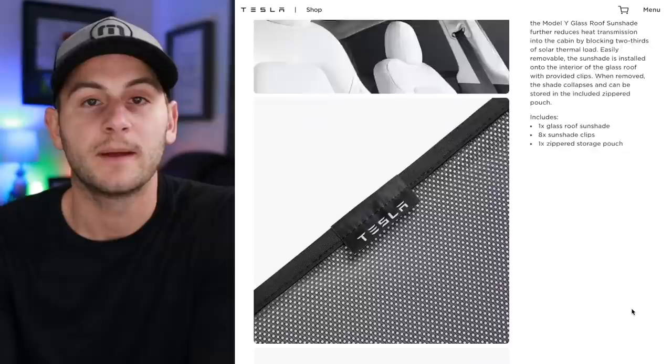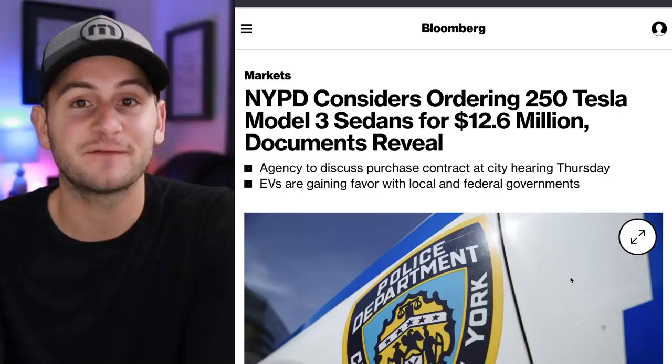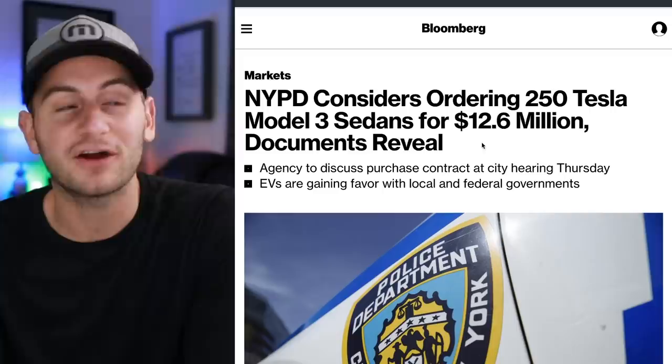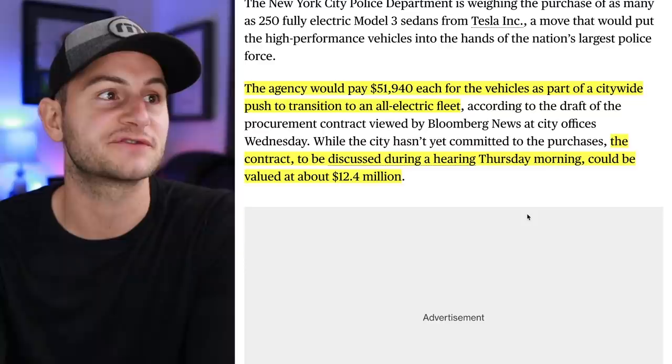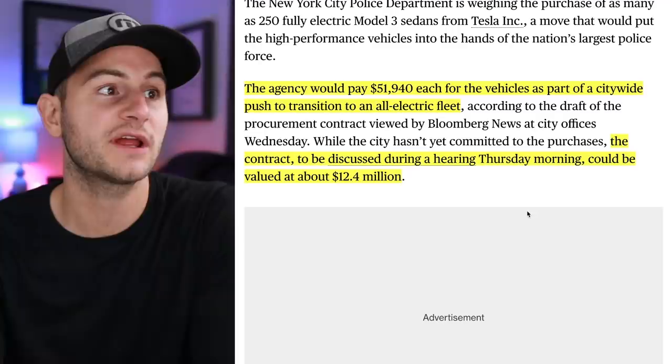A few weeks back, we got a report about a contract between New York and Tesla for roughly $12 million. The New York Police Department is considering buying 250 Model 3s for its service fleet. The agency would pay $51,940 each as part of a citywide push to transition to an all-electric fleet, and the contract is expected to be discussed today, Thursday, valued at about $12.4 million.